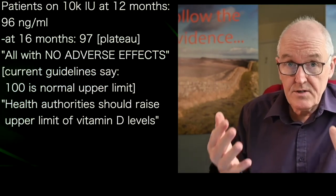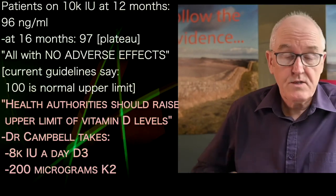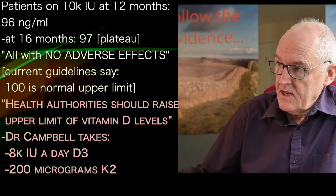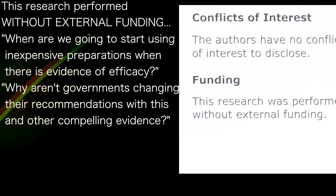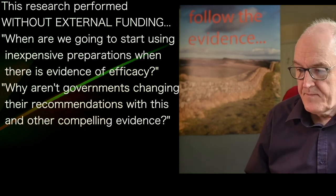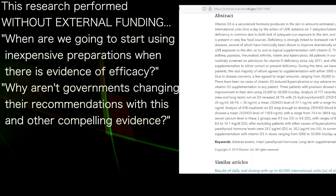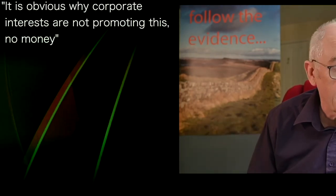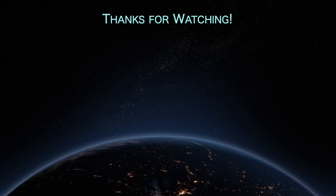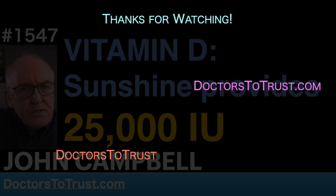I can't tell you what to take — you have to see your own doctor, and it should ideally be titrated according to your blood levels. Currently I'm taking 8,000 units per day with 200 micrograms of vitamin K2. The research was performed without external funding. Why aren't governments changing their recommendations based on evidence like this? It's obvious why corporate interests aren't advocating for it — they can't make any money out of it. But I want to improve my health and your health.